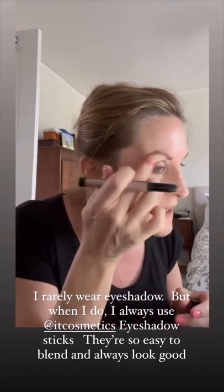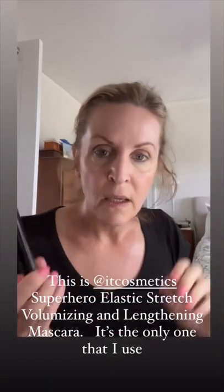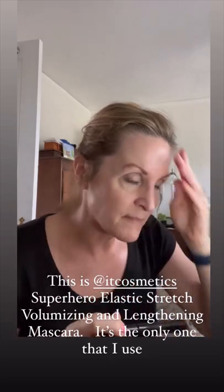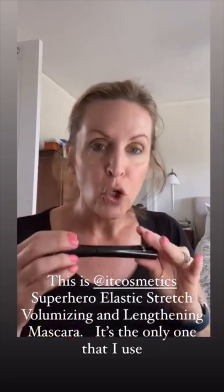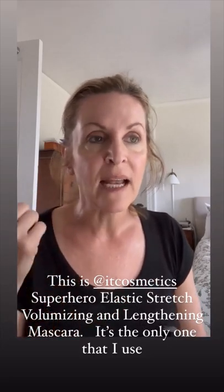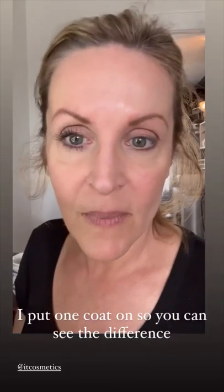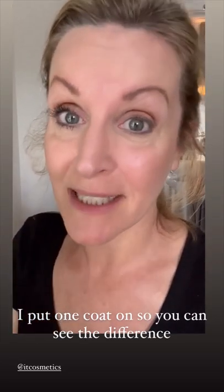They don't crease, they are long-lasting, and they're easy to remove with soap and water. And finally, when everything is put in place, I use It Cosmetics Superhero Mascara. I should be working for It Cosmetics. This mascara is the best mascara — it's the only mascara I use. It doesn't flake, it lasts a long time, it makes a huge difference in your eyelashes, and it's easy to remove with soap and water. This is one coat of mascara — just one. Makes a big difference. I just added a second coat. This is good stuff.